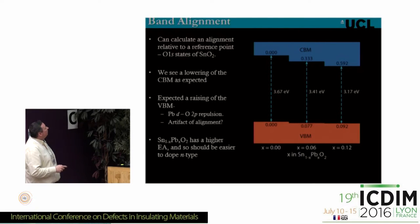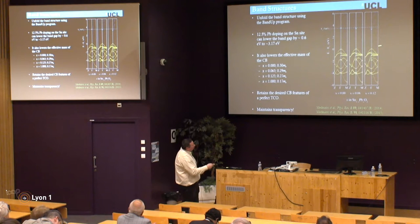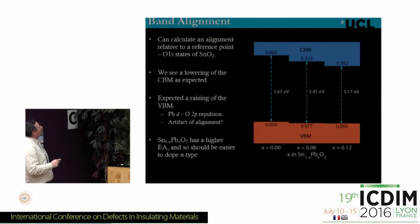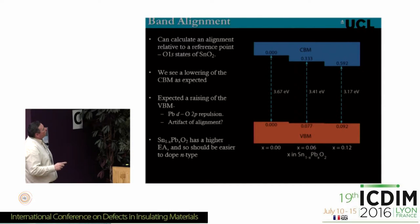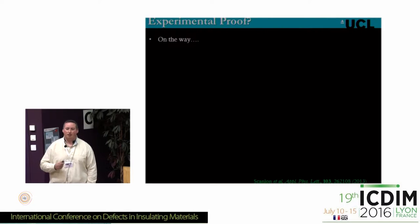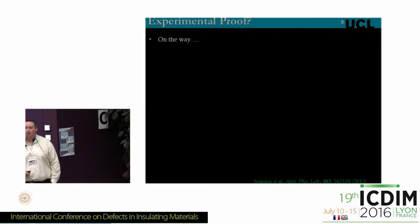We calculated a band alignment using oxygen 1s states in the supercell as a reference point. What we see is that most of the band gap reduction comes from the lowering of the conduction band. We can definitively say that for lead-doped tin dioxide, it has a higher electron affinity and should be easier to dope n-type. We're now looking for a keen experimentalist to make this solid solution between lead and tin.